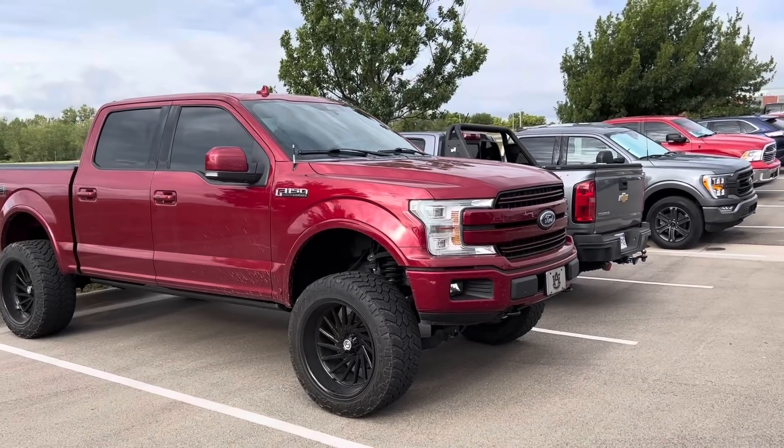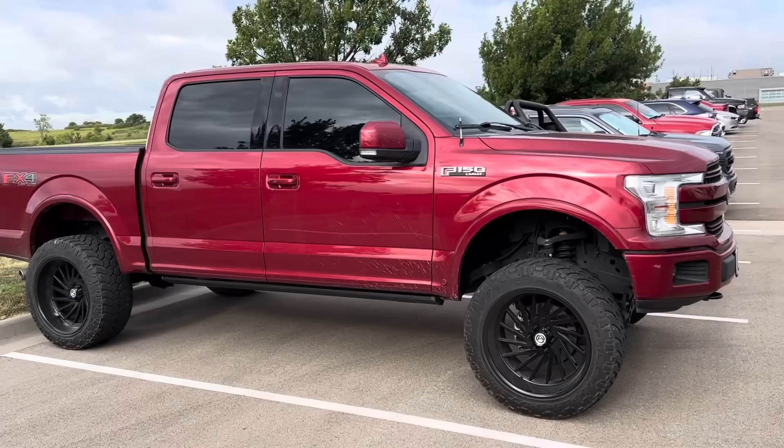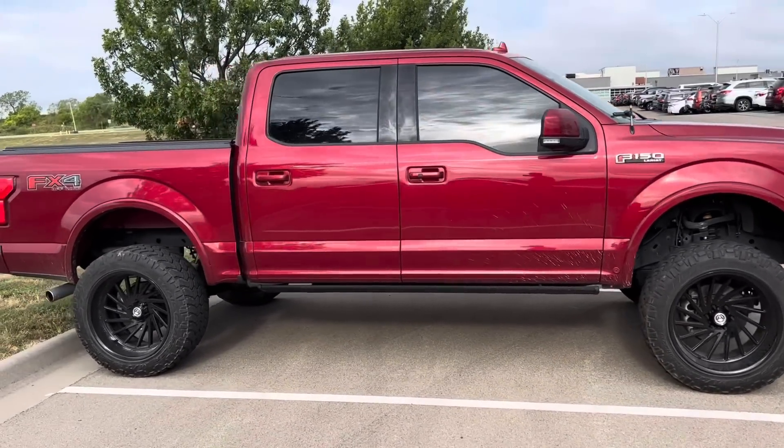So when I park my little truck next to souped up, jacked up F-150s, I feel a little inferior. Don't get me wrong, I still love my little Colorado.